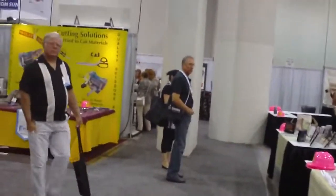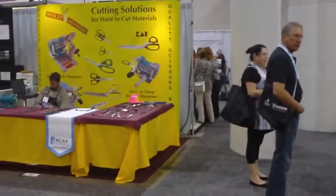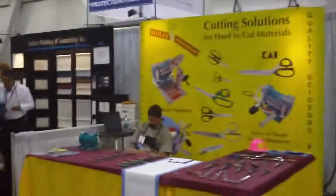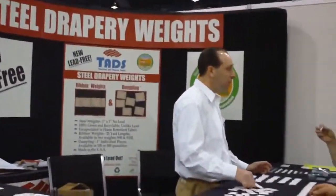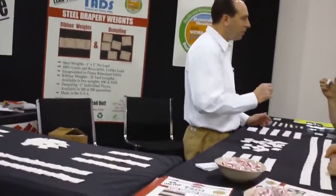There's even a gentleman here that sells scissors that helps us really make sure we're cutting our material in the correct way — all kinds of things that we need to be concerned about in our business at Sunshine Drapery.